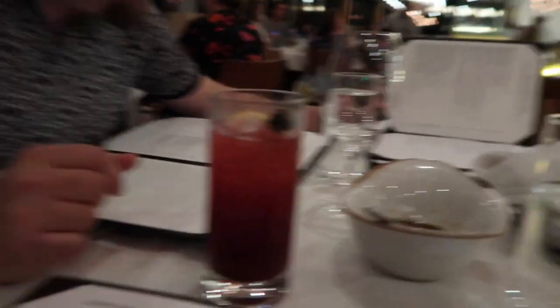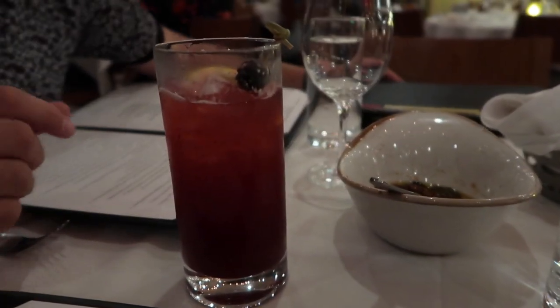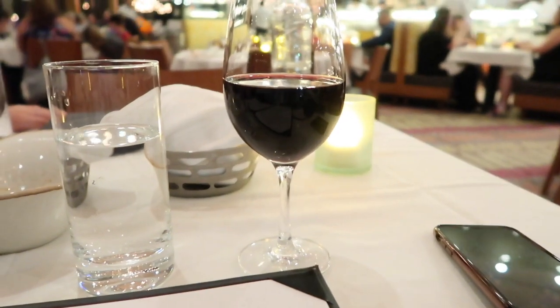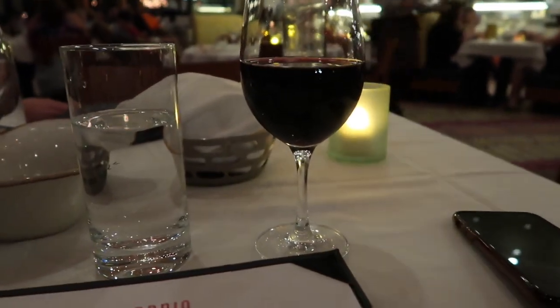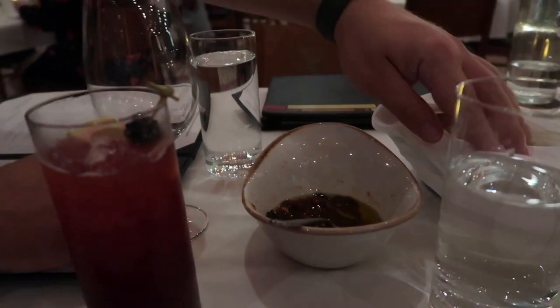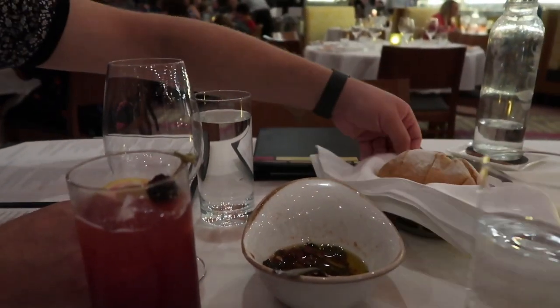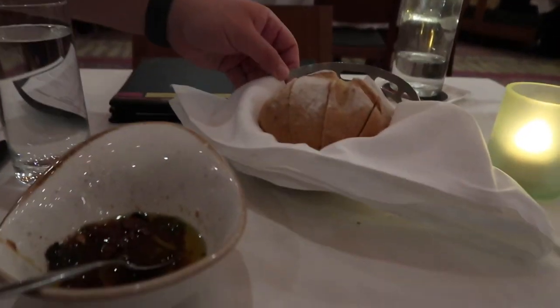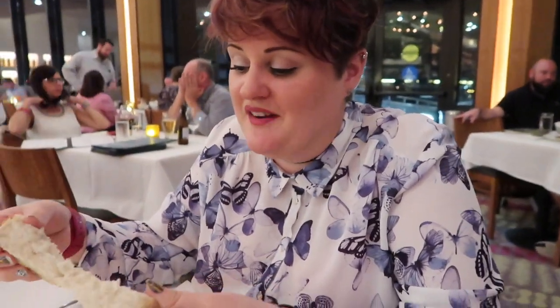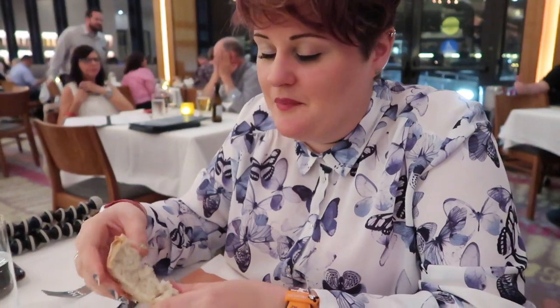Our drinks have arrived. Will has gone for a blackberry lemonade — very sharp but really, really nice. I've gone for my traditional glass of Frog's Leap Envendale in the red, very nice. We've also had some oil and bread delivered to the table. Wow, it's like a mini loaf — a small cup of bread. It is really, really super fresh bread. Smells so good, looks like it's just come out of the oven.